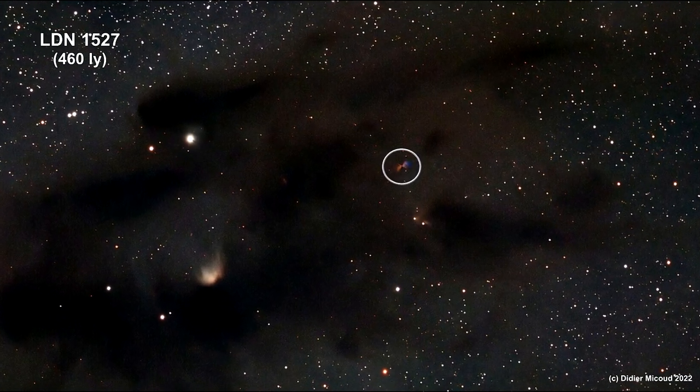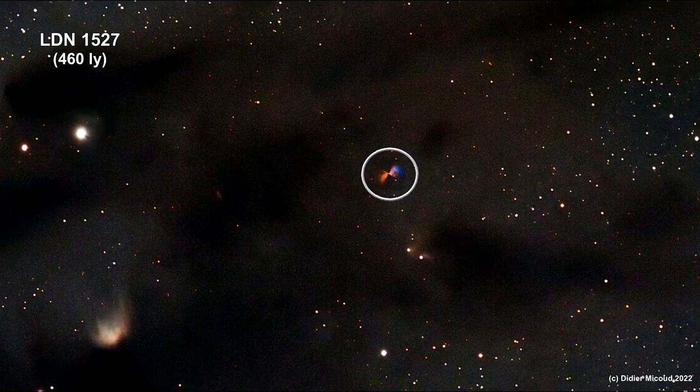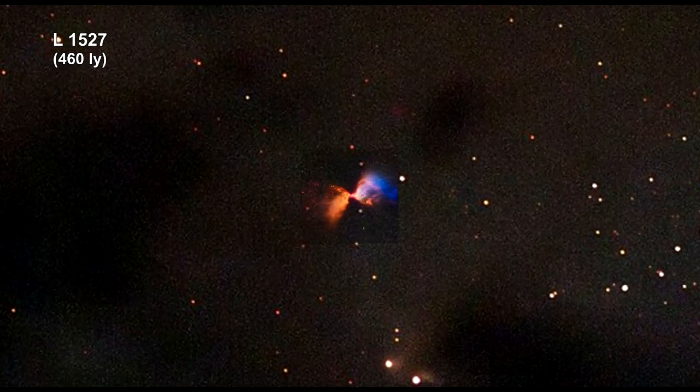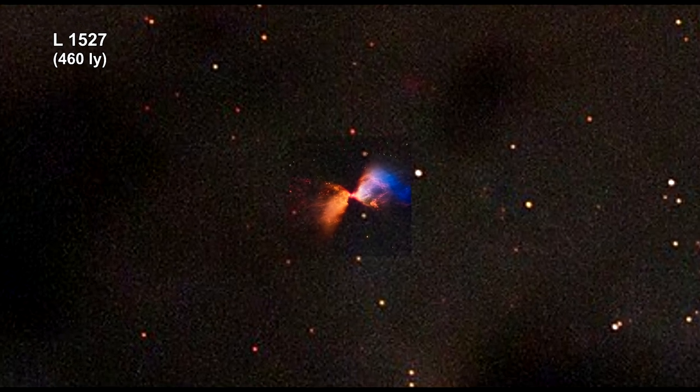The visible light created by the forming stars cannot penetrate the dust clouds, but infrared light can. Here is the James Webb infrared camera image of Protostar L1527 inside this dark cloud nebula.